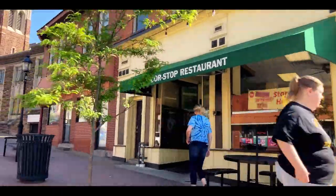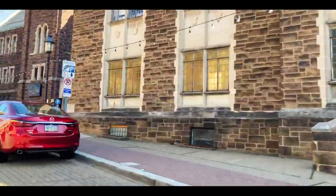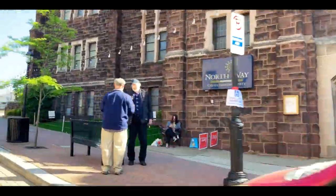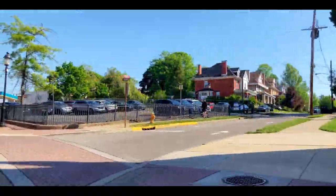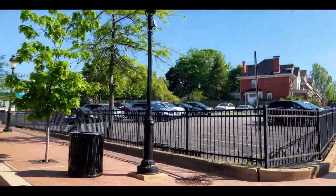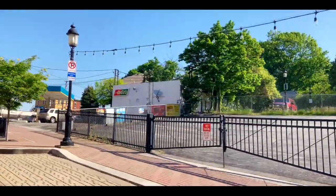Dormont is appealing to a wide range of people, but if you are a first-time home buyer or an investor, you can't go wrong with this neighborhood. Dormont is walkable, affordable, and offers tons of amenities. If you are considering a home purchase in Dormont, please give me a call and I'd be glad to help. Thanks for coming along our driving tour of Dormont. I've got lots of other driving tours — check out this link right here. Have a great day.